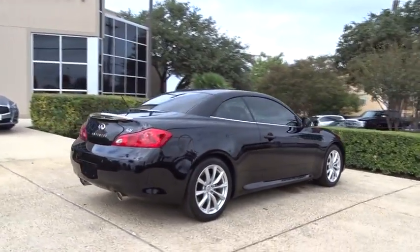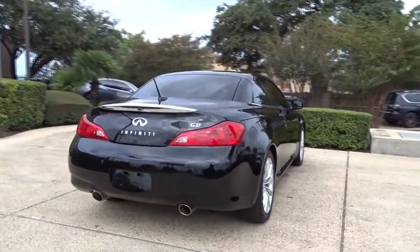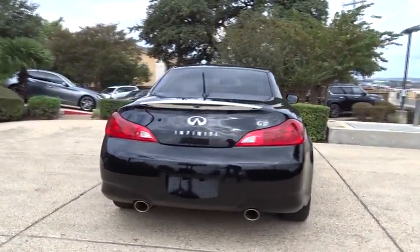The 2013 Infiniti G37 — a deeper level of performance, a new level of exhilaration. The car is blistering quick, yet returns 21 mpg overall.